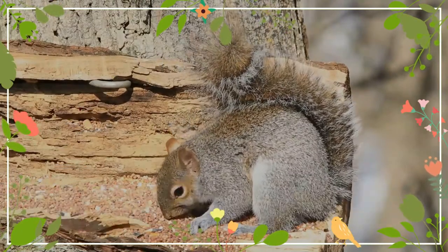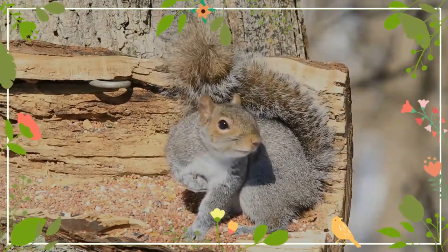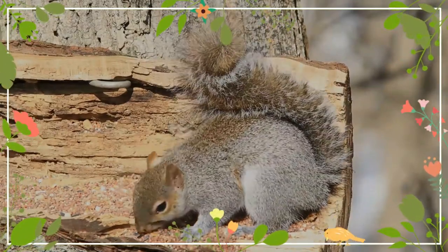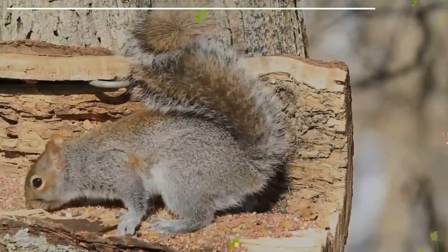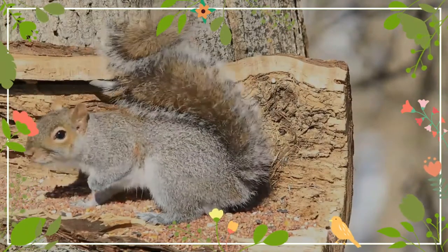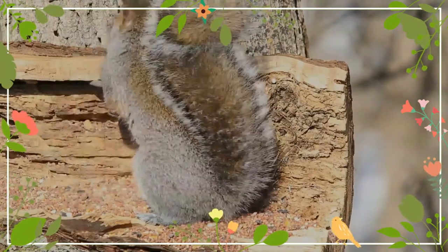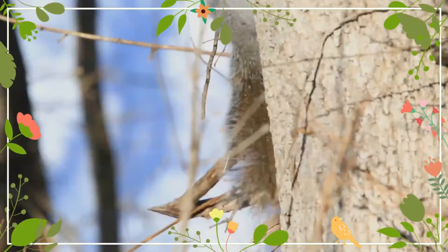The American red squirrel is one of three species of tree squirrels classified in the genus Tamiasciurus, known as the pine squirrels. It is variously known as the pine squirrel, North American red squirrel, and chicory. It is also referred to as Hudson's Bay squirrel, as in John James Audubon's work, The Viviparous Quadrupeds of North America.